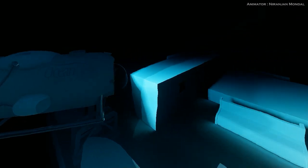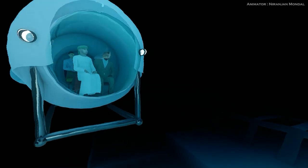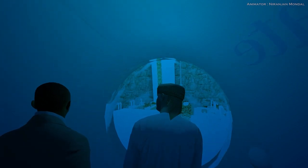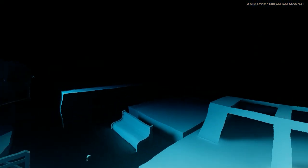It was a very eerie sight because the Titanic was just a skeleton of a ship. The hull was covered in rust, and the decks were littered with debris. They swam around the Titanic and were amazed by its size. They saw the grand staircase, the dining room, and the staterooms. They even saw some of the personal belongings of the passengers who had died on the Titanic.